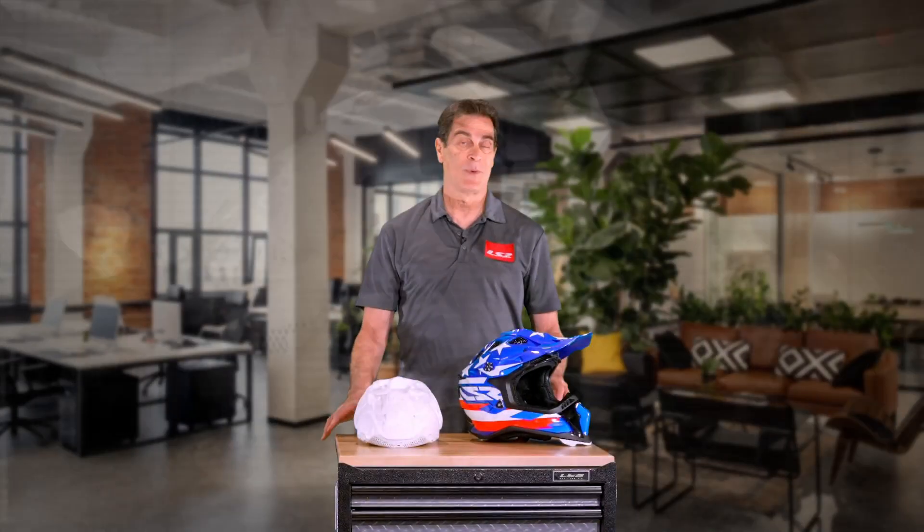Rotational energy management is one of the hottest topics in motorcycle helmets today. It's really grabbed the public's attention, and for good reason. Rotational energy damage is the worst that you can have for brain injuries, and the whole job of motorcycle helmets is to make our sport safer.